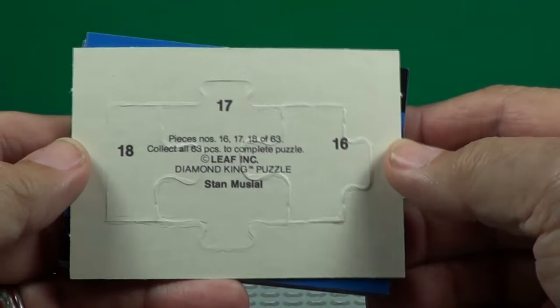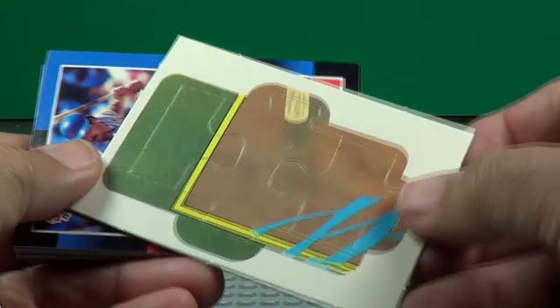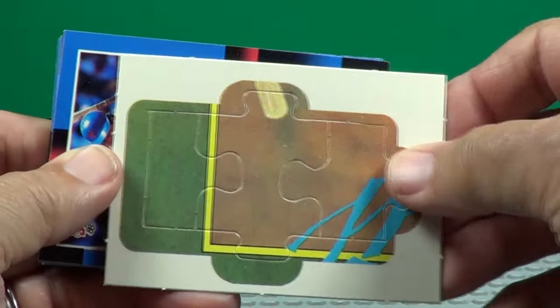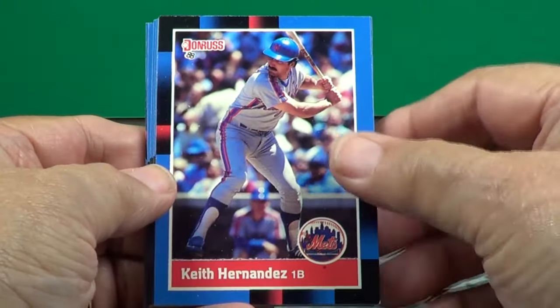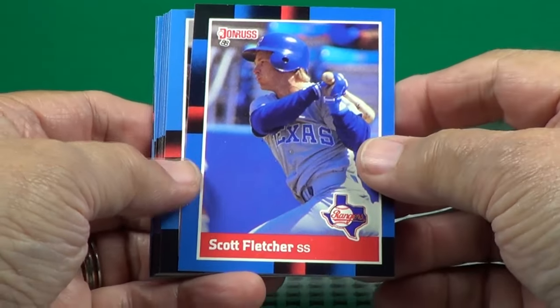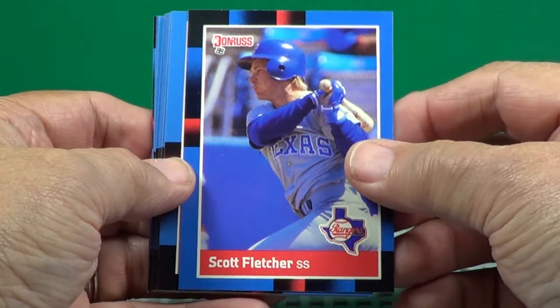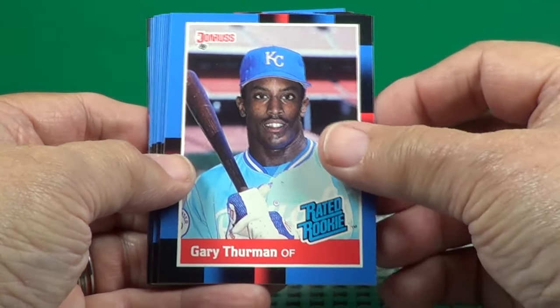What do we get here? Puzzle pieces 16, 17, and 18. Keith Hernandez. Scott Fletcher — wasn't quite a hitter for the Rangers. Rated rookie, Gary Thurman.